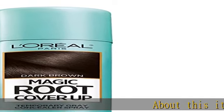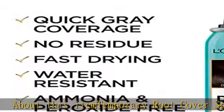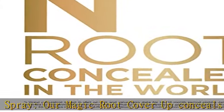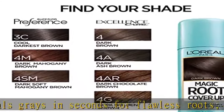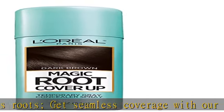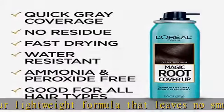About this item: temporary root cover spray. Our Magic Root Cover Up conceals grays in seconds for flawless roots. Get seamless coverage with our lightweight formula that leaves no smudging or sticky residue when dry, and it's ammonia and peroxide free. This colored hairspray for gray roots is perfect for in between color or salon visits — Magic Root quickly gives coverage to gray roots within seconds and lasts until your next shampoo.